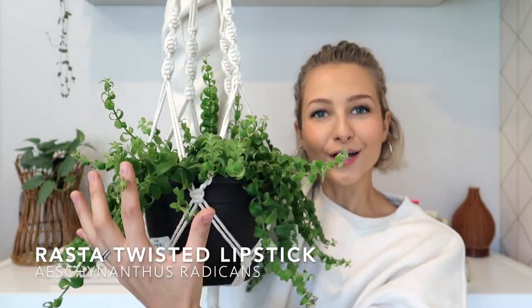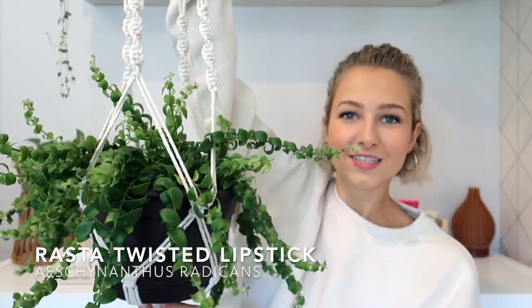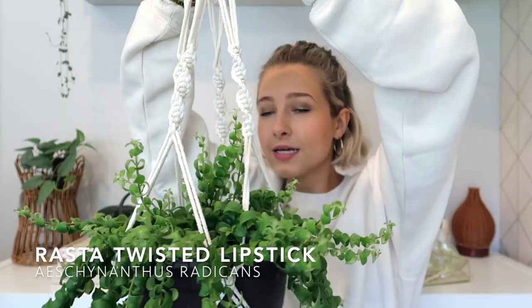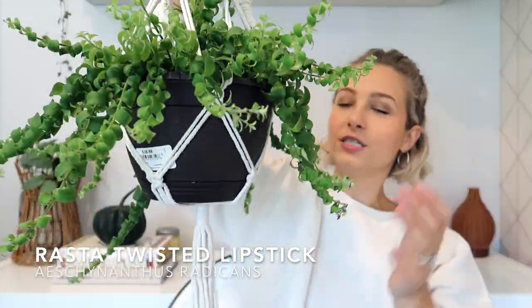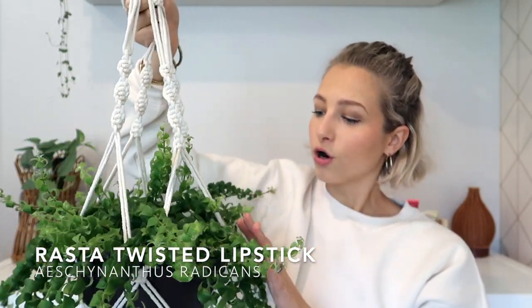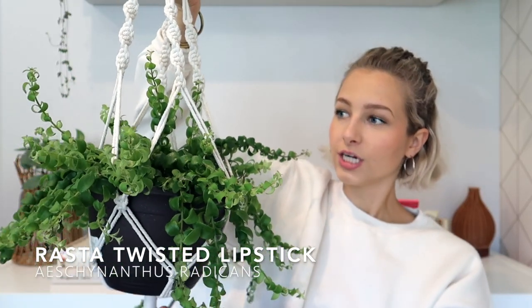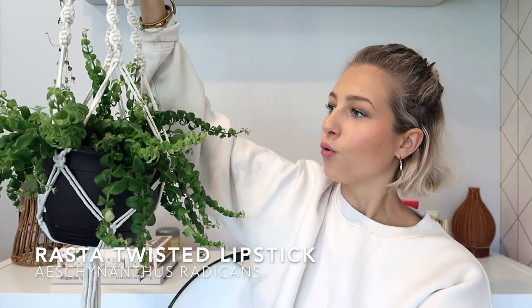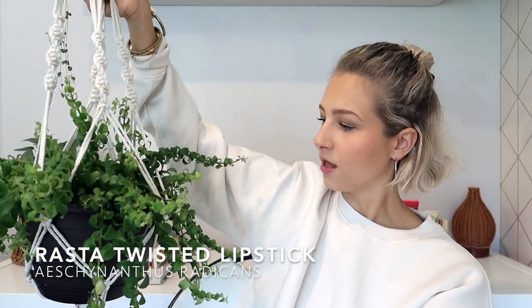I didn't take this one out of the macrame holder because I spent a while sorting all the leaves. I believe this is called a rasta lipstick plant and I also got it from Home Depot recently. It's just so beautiful and crazy — I've been looking for a good plant that will fit in this macrame holder and I think this is perfect. It hangs in my bathroom and it's so beautiful. Home Depots have been doing really well with plants right now.